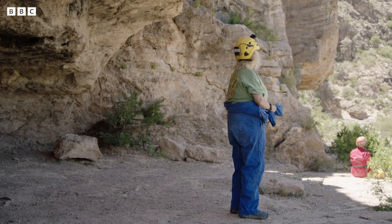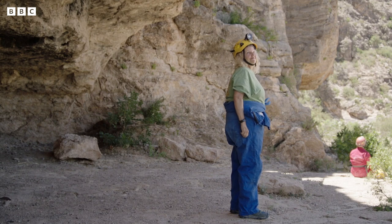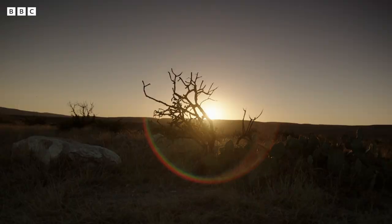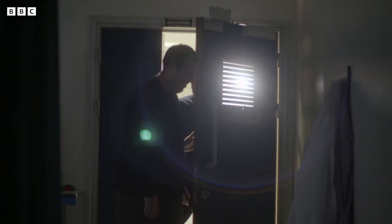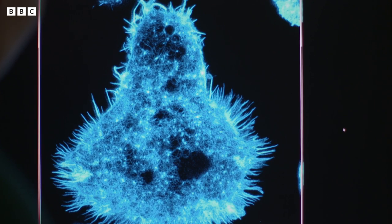Our immune system tirelessly patrols our bodies, keeping pathogens at bay. But on the rare occasions they manage to penetrate our defences, the invaders are faced with perhaps the most powerful hunter-killers in our body's armoury. And at the University of Manchester, Professor Dan Davis is making groundbreaking discoveries about these hunter-killers — our natural killer cells.